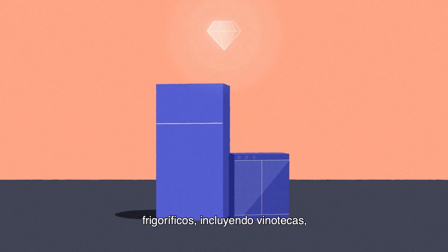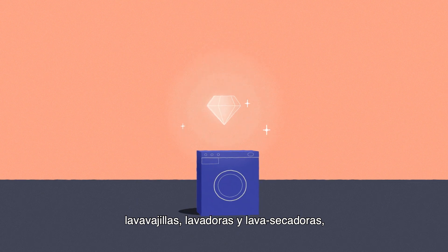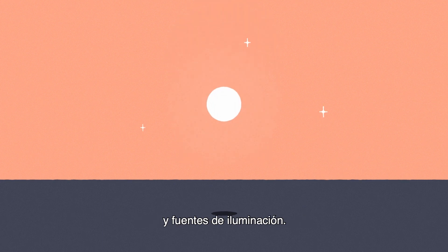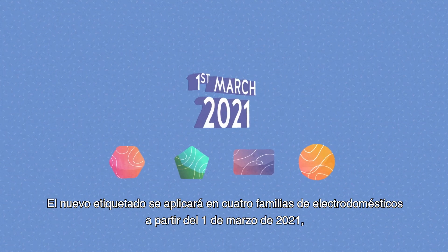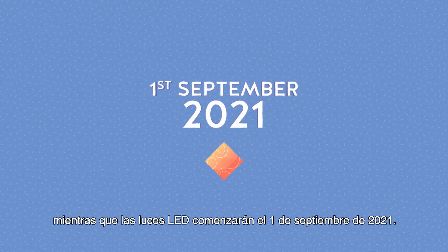These five product types are: refrigerators (including wine storage appliances), dishwashers, washing machines and washer dryers, electronic displays (counting TVs and monitors), and lighting sources. The new labeling will be applied on four groups of appliances starting from the 1st of March 2021, while LED lights will be in full force by the 1st of September 2021.